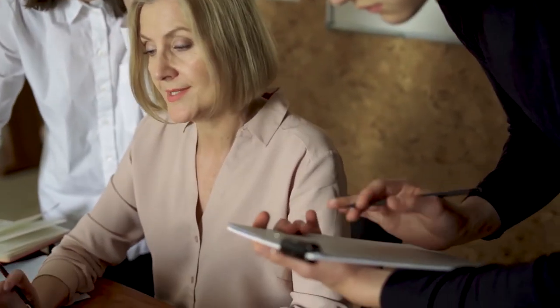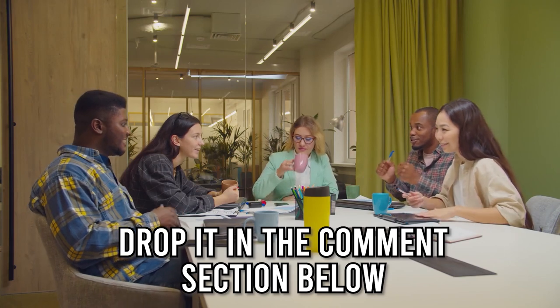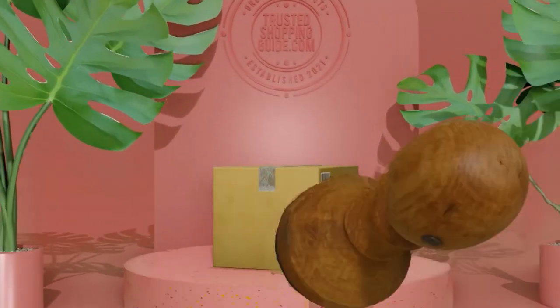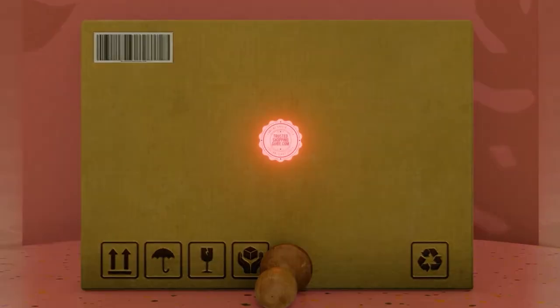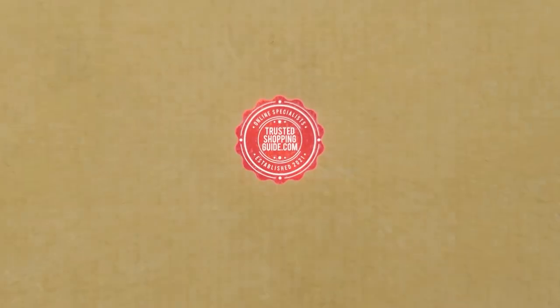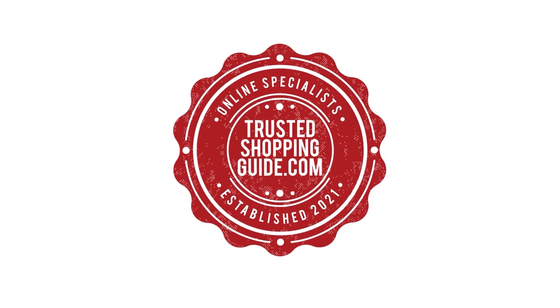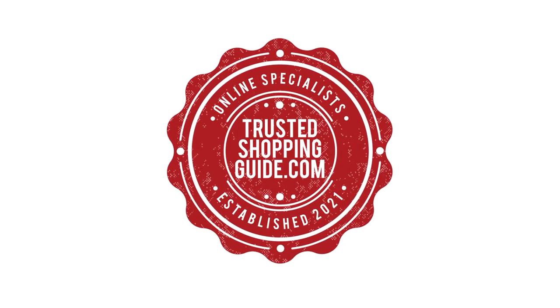And there you have it folks — our 7 highest rated camping cooking utensils, which got our team at TrustedShoppingGuy.com excited this year. If you have any contenders for our next camping cooking utensil roundup that you would like our team to test, do drop it in the comment section below and we'll be sure to assess them for our next update. If you liked this video and it helped you in any way, please give it a like and hit the subscribe button so that you can stay connected with all of our research into everything that makes our kitchens great. We look forward to seeing you at TrustedShoppingGuy.com again soon.